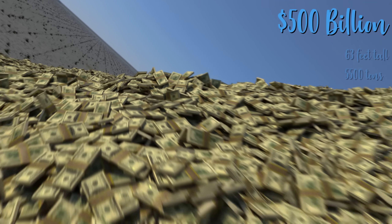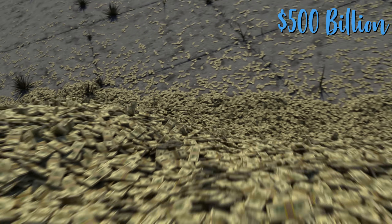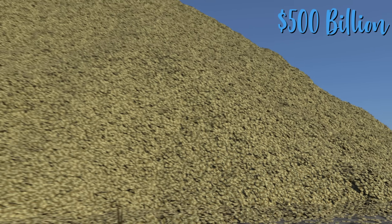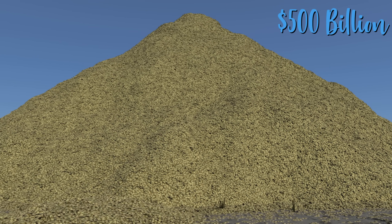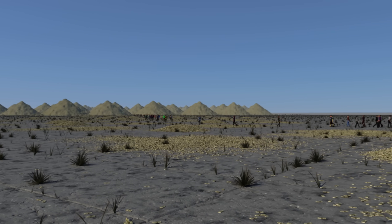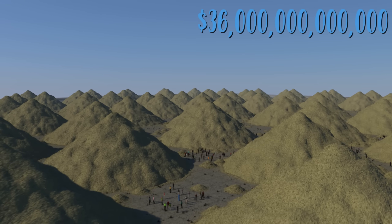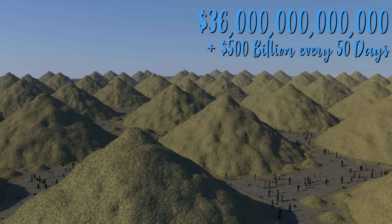This pile weighs about 5,500 tons. If you made $10,000 per second, it would take nearly a year and seven months to make $500 billion. But this isn't the national debt. The US national debt is $37 trillion — you would need 74 of these piles to make up the national debt.